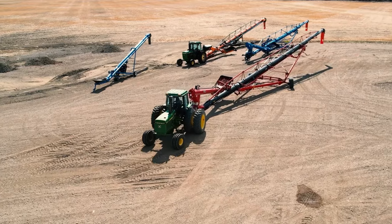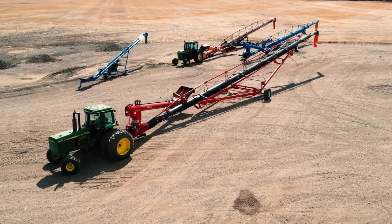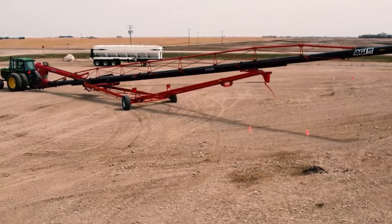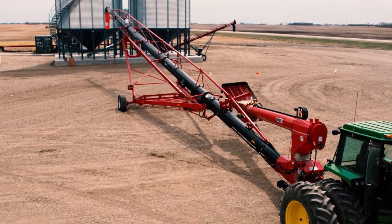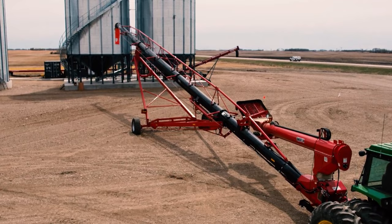The next generation of swing augers, the AGI X2, has improved discharge spout characteristics that enable quick and effective grain transport to the huge bins. The new X2 Swing Auger is built to resist all the wear and tear that a farm can place upon it. A better PTO holder and an extra hose storage holder make life easier.